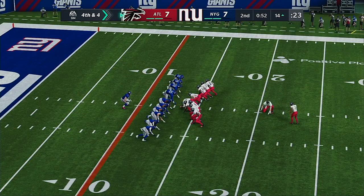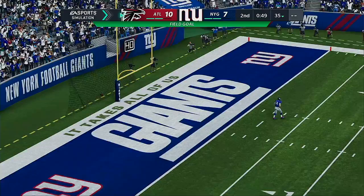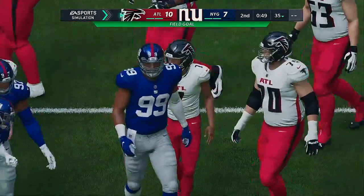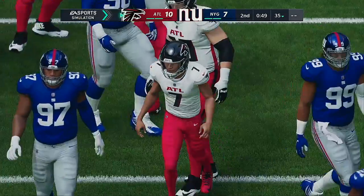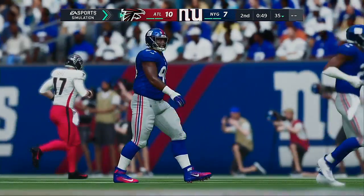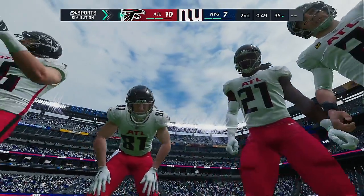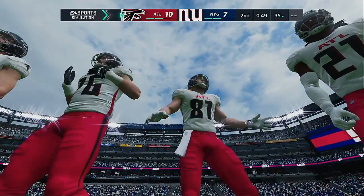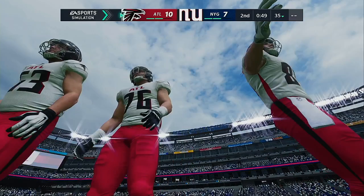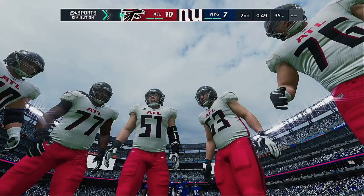We'll see Young-Way Koo now for the Falcons — a 31-yard attempt — and this one is right through. The Falcons are out to a 10-7 advantage. The drive stalls out inside the 15-yard line, but they do get three. Kicking a field goal from that distance — just give him confidence and let him knock it through.